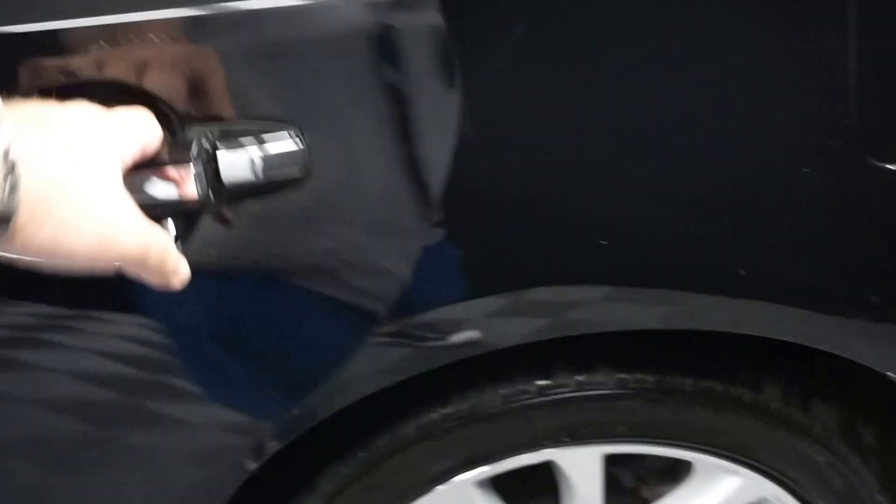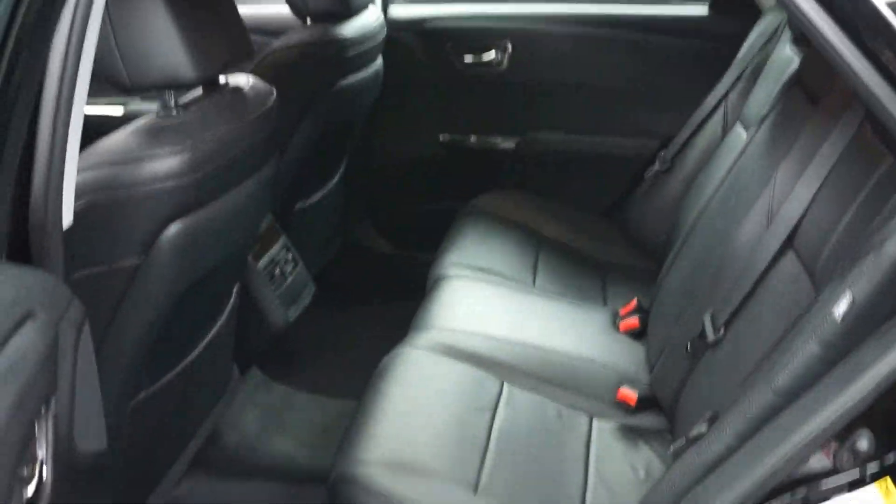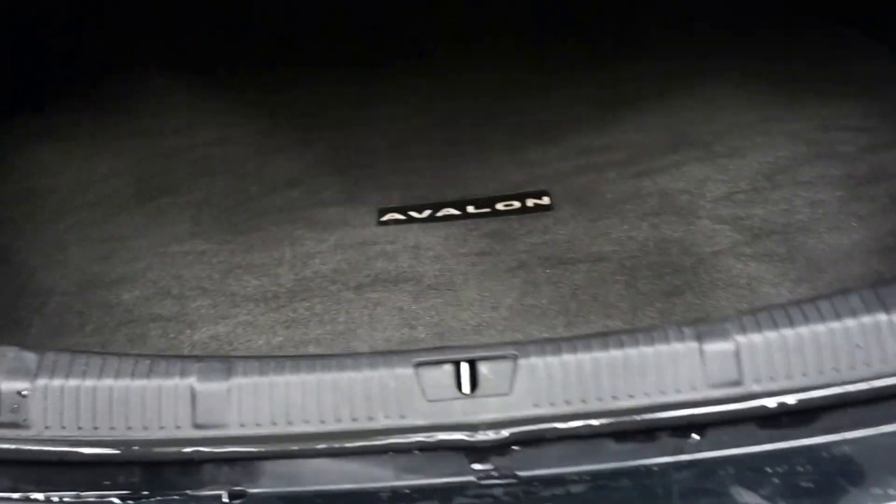There's your sunroof. Plenty of room here in the back seat. Toyota wheels. This is an XLE edition. Ton of room back here in the trunk.